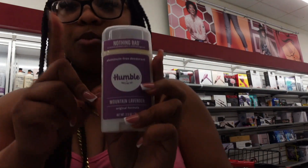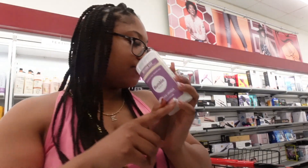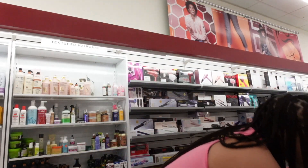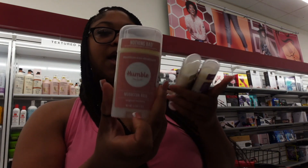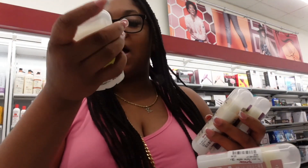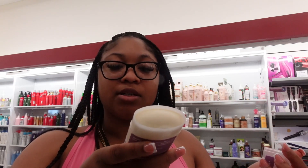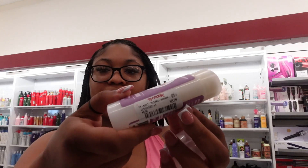Okay, have y'all heard of the company Humble? They have a few different scents — all aluminum free deodorant. They've got mountain lavender, palo santo and frankincense, Moroccan rose — which Tree Hood actually has a body scrub and whipped body butter in that scent — and a ginger scent. I'm gonna smell the mountain lavender first. Wait, this really smells good! And it's only $5.99.